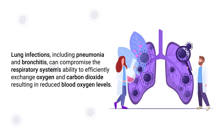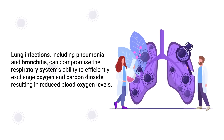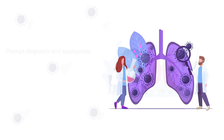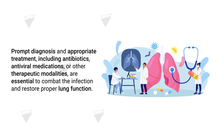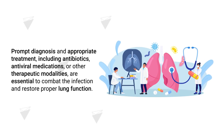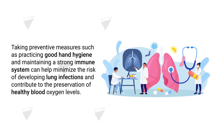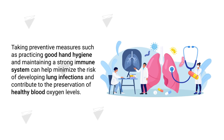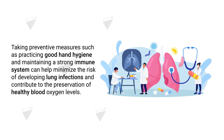Next up is lung infections. Lung infections including pneumonia and bronchitis can compromise the respiratory system's ability to efficiently exchange oxygen and carbon dioxide, resulting in reduced blood oxygen levels. Prompt diagnosis and appropriate treatment — including antibiotics, antiviral medications, or other therapeutic modalities — are essential to combat the infection and restore proper lung function. Taking preventative measures such as practicing good hand hygiene and maintaining a strong immune system can help minimize the risk of developing lung infections.